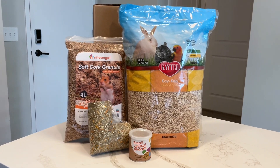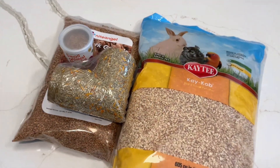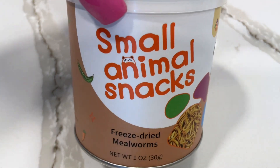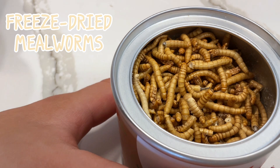Hey guys, so we're going to start out with this mini haul and then move into cleaning my hamster Strudel's cage. As hamsters are omnivores, I got them some freeze-dried mealworms for a source of protein.